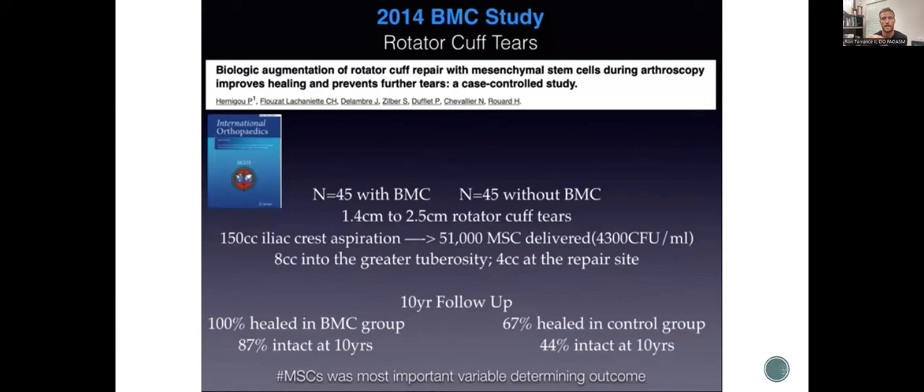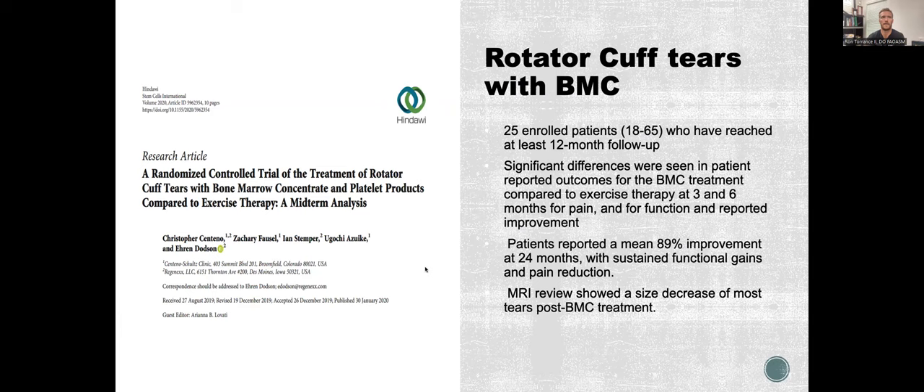Another study by Dr. Centeno et al. on rotator cuff tears with bone marrow concentrate — a mid-term report. 25 enrolled patients reaching 12-month follow-up; patients reported a mean 89% improvement at 24 months with sustained functional gains. I had a subscapularis tear myself and I'm doing fantastic. Another study on partial rotator cuff tears with BMC plus platelets showed VAS scores were significantly different at three months versus physiotherapy only.